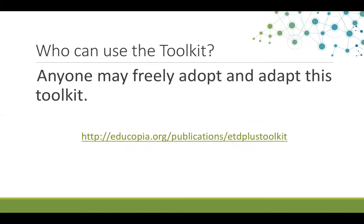Anyone may use the toolkit. This resource is openly available for adoption and adaptation by anyone who wants to use it. We especially recommend its use by administrators, faculty, and librarians who are teaching students, and also by students who are seeking practical advice about digital content management.